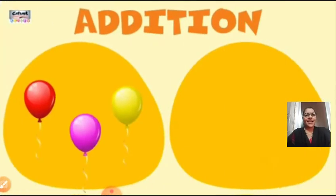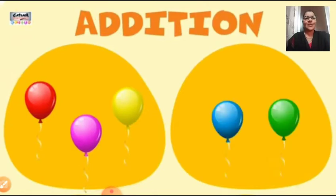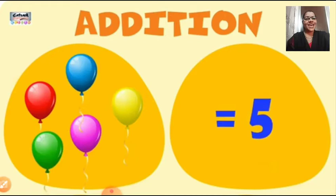So let us start addition. Now look at your left hand side picture and tell me — count in your mind — how many balloons you all can see? Here we can see three balloons. Now look at your right hand side. How many balloons we can see here? Two more balloons. To your left hand side we saw three balloons, and to the right hand side we can see two balloons. If you bring all together, we have combined all the balloons and now we have five balloons. Here we have done addition.